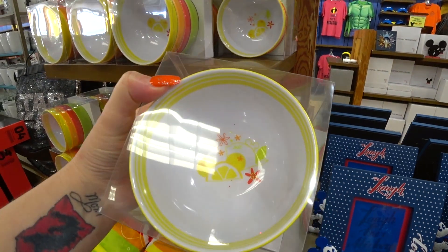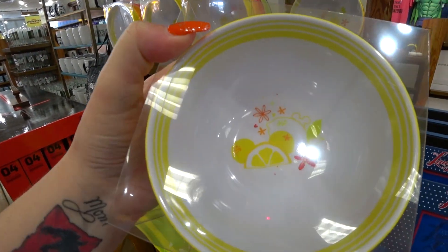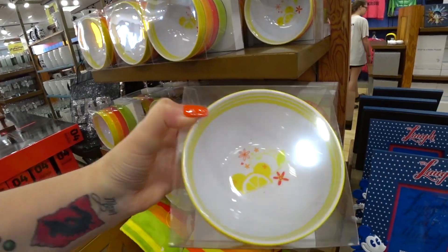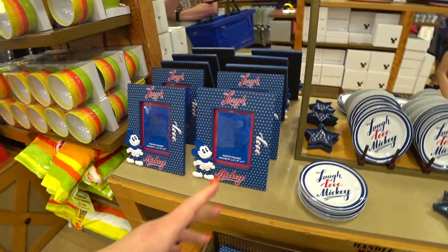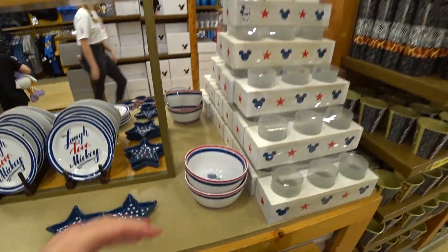I really love these bowls — they're fruit but with Mickey ears, like Mickey Icon fruit bowls. Instead of $23, they're $9.99 and you get four. They still have a bunch of this American Legend stuff, which is really cool because it's almost 4th of July, so you can buy this kind of stuff here and save a lot of money.